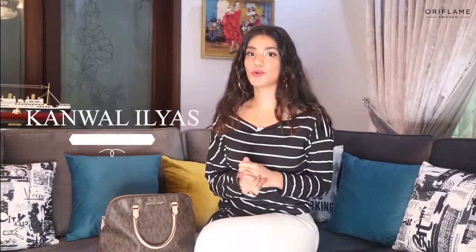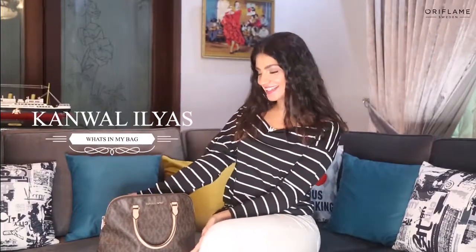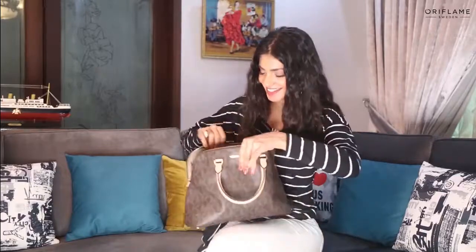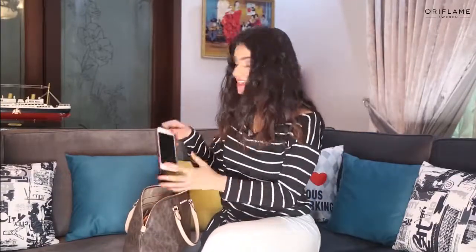Hi guys, this is Kamen Elias, and today I'm going to show you what's in my bag. This is my bag — I carry it everywhere I go, even when I'm going to the gym. So let's start.